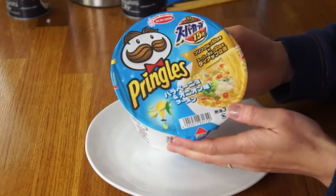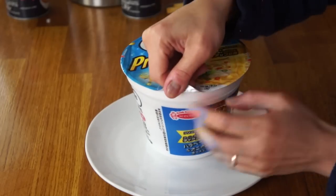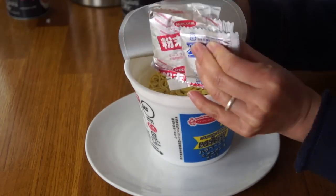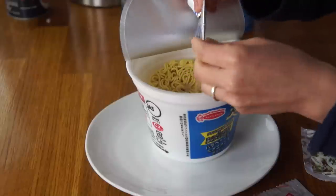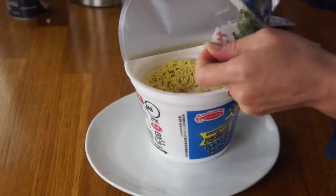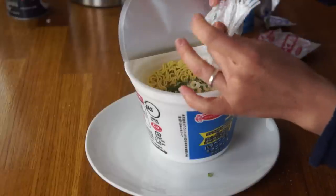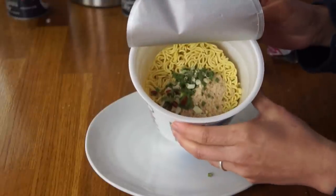Alright, let's try the next instant noodle — another Pringles flavor. This is jalapeno onion ramen. Super huge, big portion, and this contains three packets: a seasoning powder and vegetable bits. Generally speaking, there's not a lot of spice or heat in Japanese food, so I don't expect this to be too hot, but maybe I'll be surprised. Now I'm adding the little vegetable bits — looks like mostly onion, and there's some togarashi, which are chili rings in there as well.